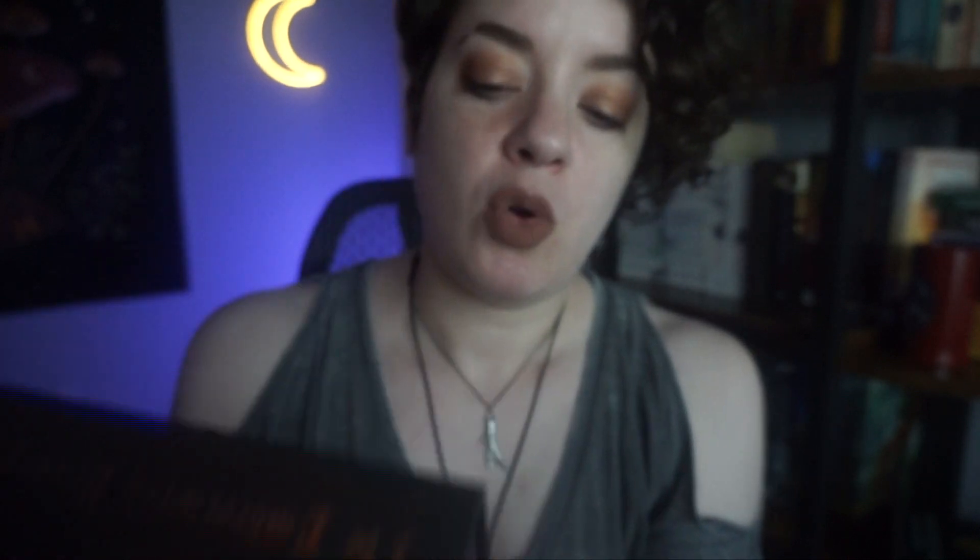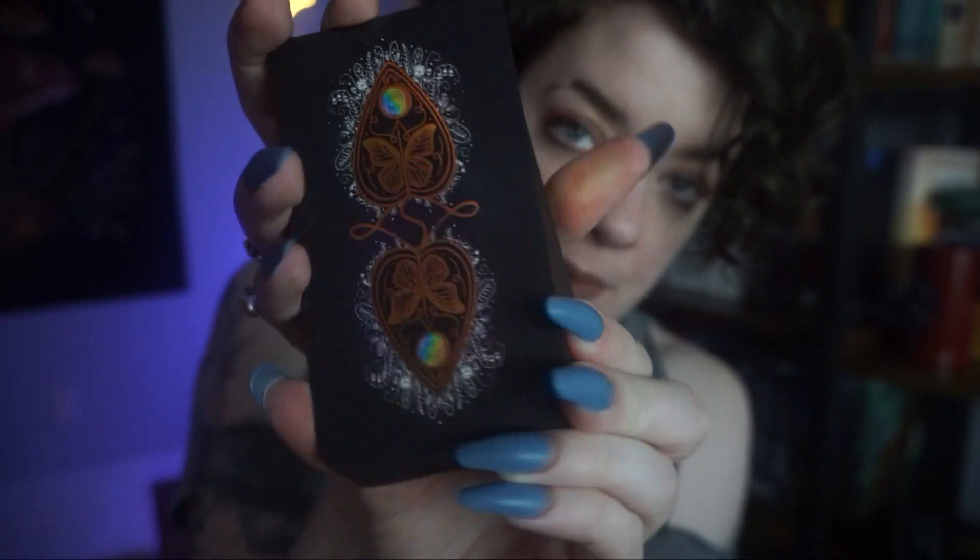My other deck is an oracle deck that I backed on Kickstarter: the Embroidered Graveyard Oracle. This is about the dark side of things — communing with spirits, behind the veil, that kind of vibe. I follow this artist on Instagram. I didn't love their embroidered forest tarot deck, but this oracle deck — first off, it has this beautiful box, just stunning. Here's what the cards look like. This is also one I want to do a walkthrough on, so I haven't used it yet since getting it. Here's what the backs look like, and it has gilded edges.